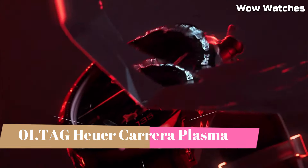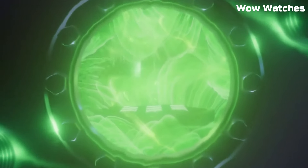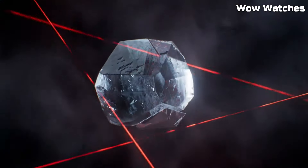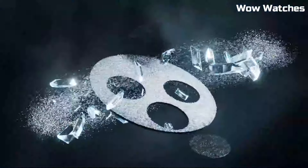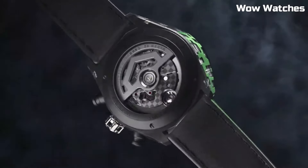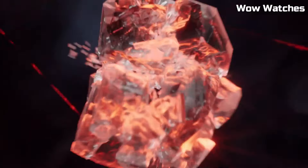Number 1. Tag Heuer Carrera Plasma. It is a remarkable fusion of classic design and innovative materials. Its stainless steel case undergoes a high-tech plasma treatment, transforming the metal into a distinctive warm gray color while maintaining its robustness. Powered by a precise automatic movement, it ensures impeccable timekeeping. The dial, available in various colors, features elegant chronograph sub-dials and luminescent hands for readability. With water resistance and a date function, it seamlessly combines style and practicality. The Carrera Plasma exemplifies Tag Heuer's commitment to craftsmanship and creativity, making it a sought-after choice for those who appreciate the perfect blend of tradition and modernity in their wristwear.